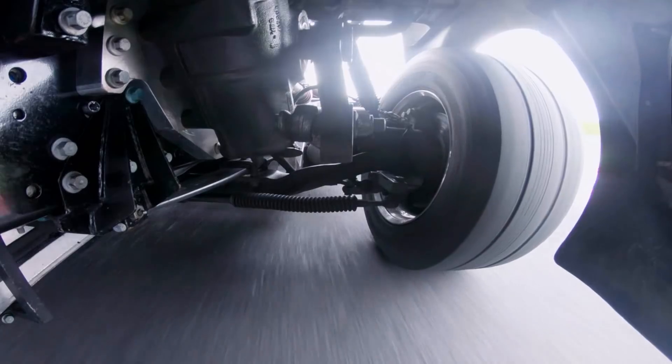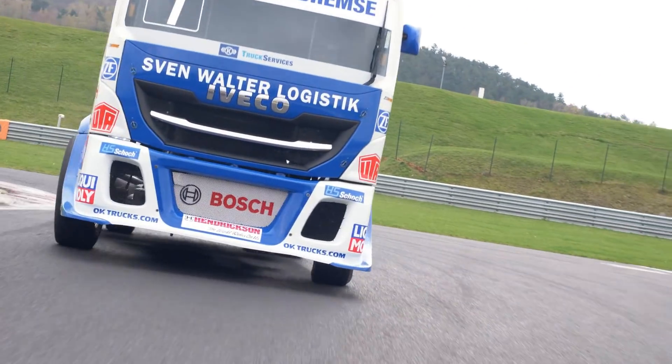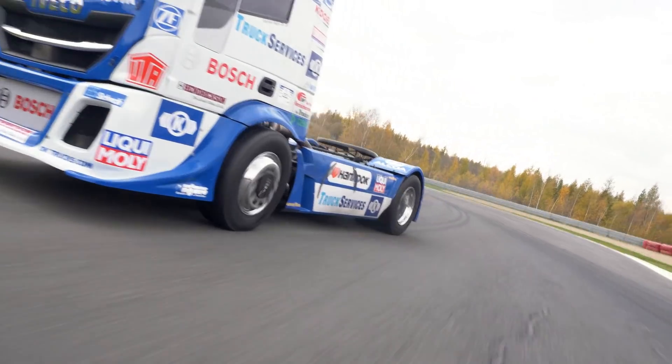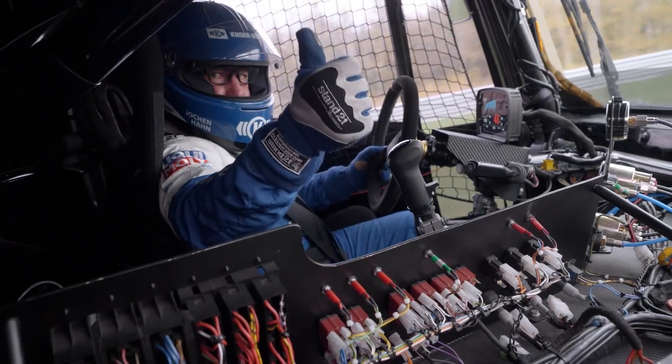Superb dynamics, robustness and optimized steering feel, even under the toughest conditions. The outstanding performance of Knorr Bremse steering is evident in the cockpit of Jochen Hahn racing trucks.